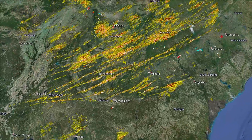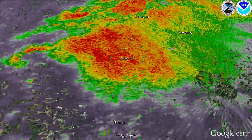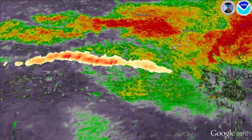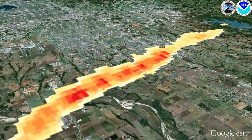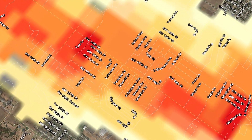Rotation tracks show where the strongest circulation occurred over a several-hour period. The radar's ability to sense debris in the air helps first responders better identify where damage occurred at the ground. This real-time data can be plotted on high-resolution maps like Google Earth.